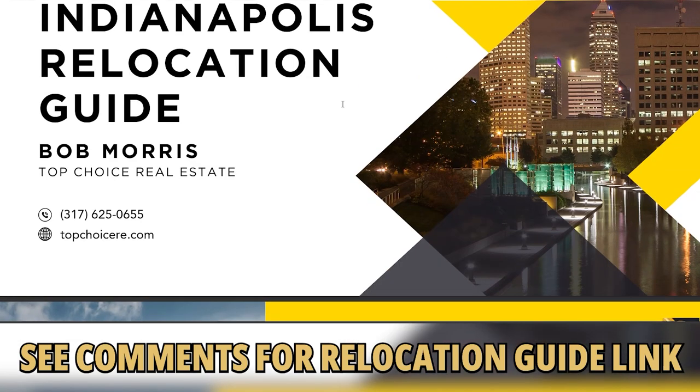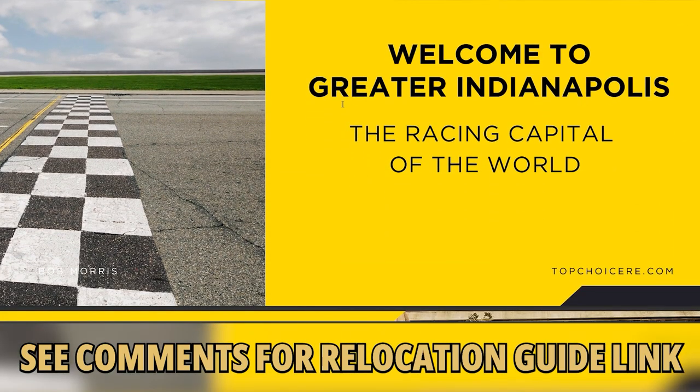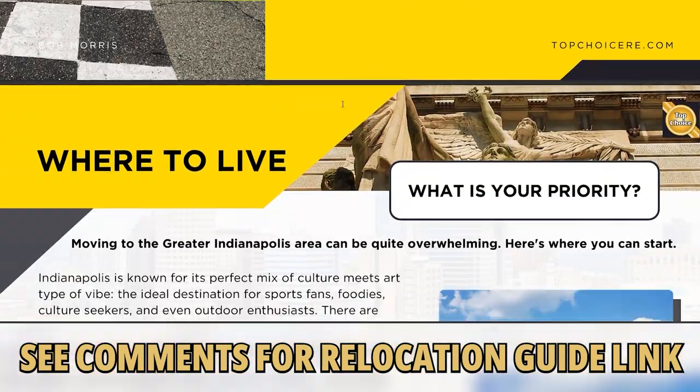If you're considering moving here, you're going to want to pick up our relocation guide. It's free and there's no obligation. My staff and I have prepared the ultimate relocation guide and you can get your copy below.